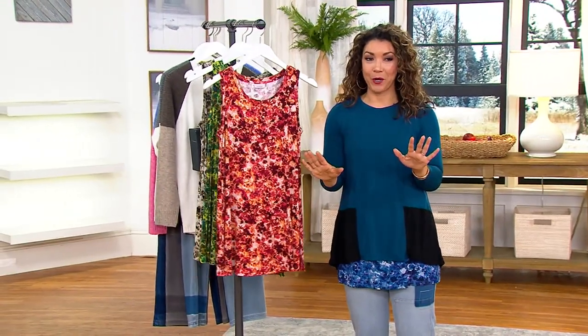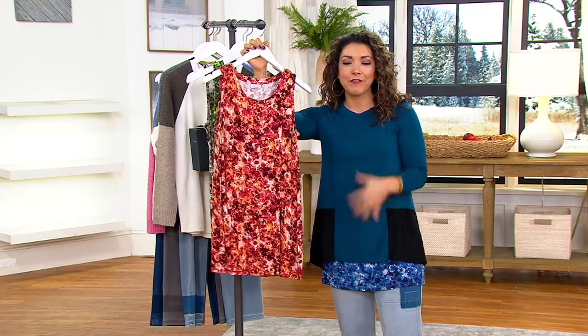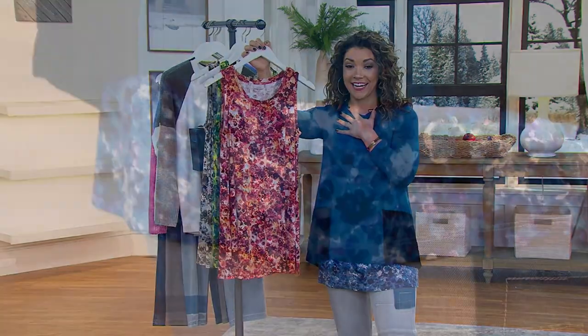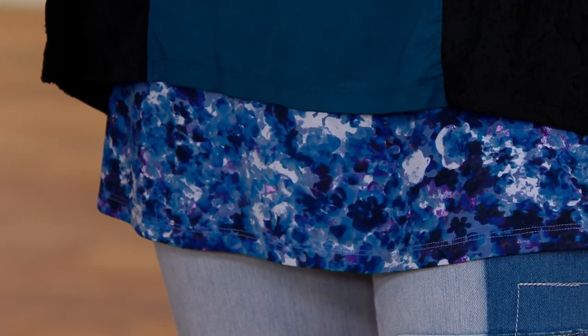This is a piece you want to add to your wardrobe for versatility. If you love to wear a slimmer jean and want a little extra length, or want a little extra length at the neckline, this is the piece to have. It's $45 — normally $56 — and today it's shipping to you for free.